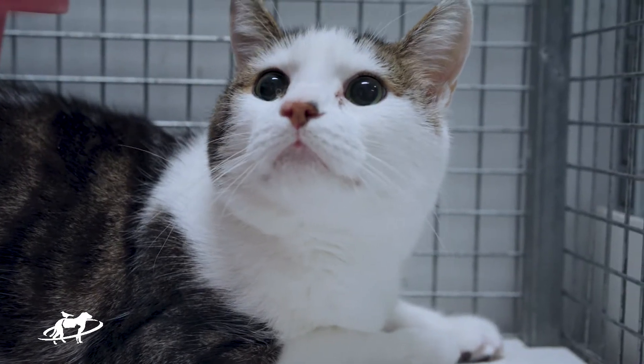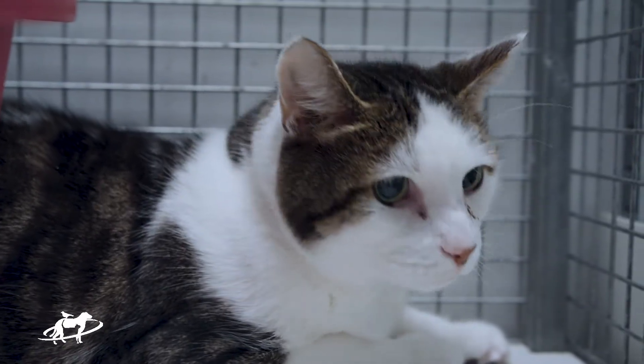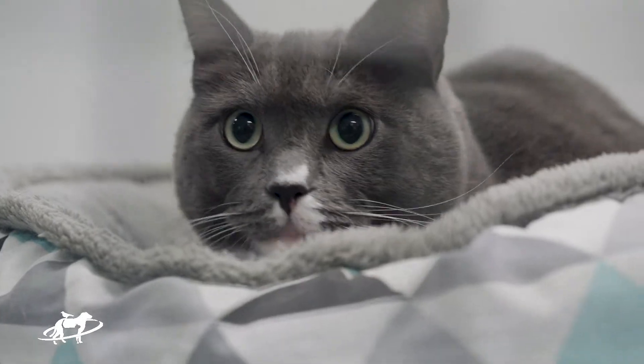An overactive thyroid gland is a common problem in older cats. Weight loss despite an increased appetite is the classical syndrome, but it's possible to detect this disease before it even gets to this stage and stop it in its tracks.